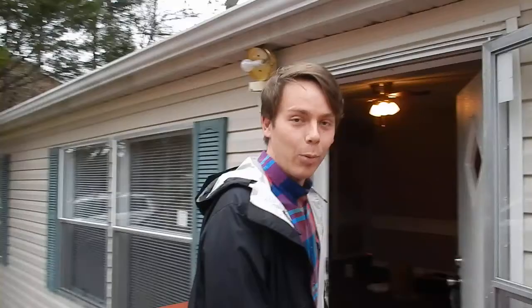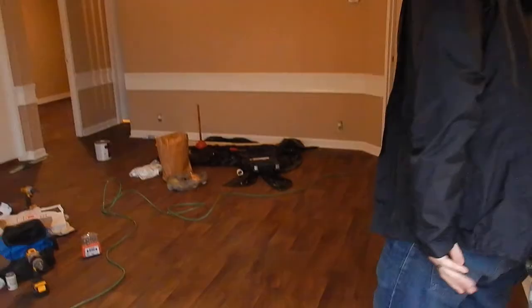This is a work-in-progress video. It's a three-bedroom, two-bath with brand-new flooring. You can go ahead and see the floor — it's brand-new.